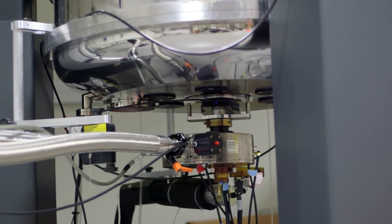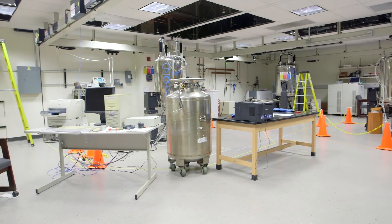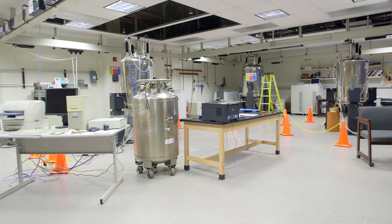UC Santa Cruz has a long history of working with nuclear magnetic resonance spectrometers. Throughout the years we have had 200 megahertz, 300 megahertz, 500 megahertz, and 600 megahertz magnets.